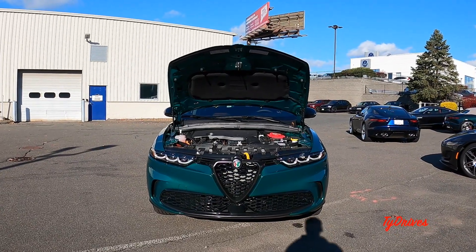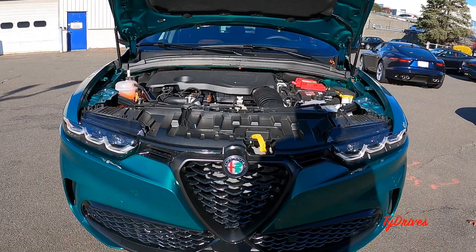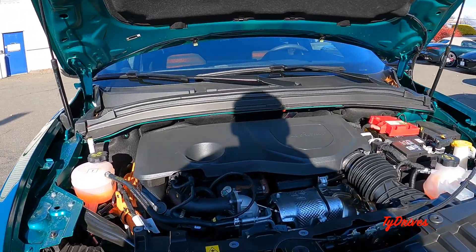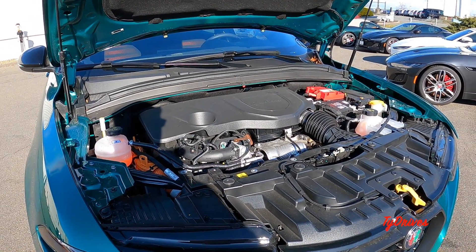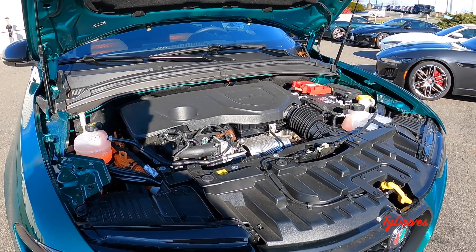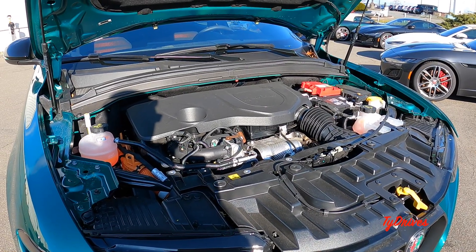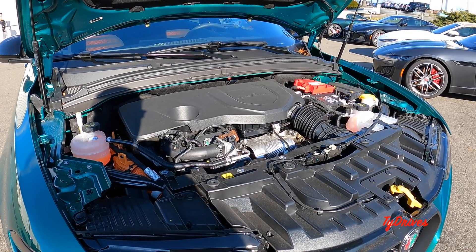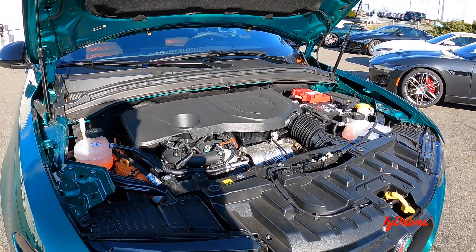Under the hood we find plug-in hybrid power, which means we have a gasoline engine and a smaller electric motor. The gas engine is a 1.3-liter turbocharged four-cylinder, and combined with that electric motor it makes 285 horsepower and 347 pound-feet of torque — so this little car must fly. The electric engine is good for about 33 miles of driving range, and for quick charging times you can get a full charge in 8 hours on 120 volts or 2.5 hours on 240 volts.